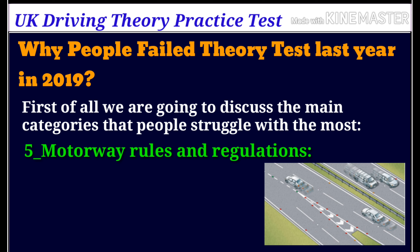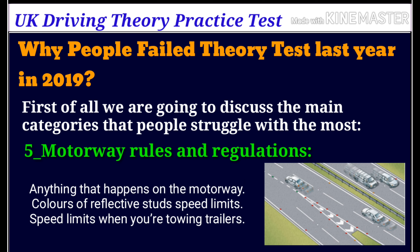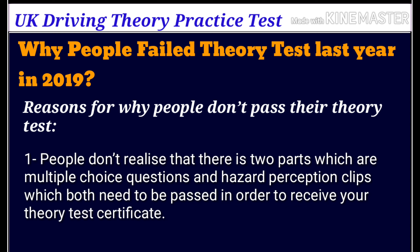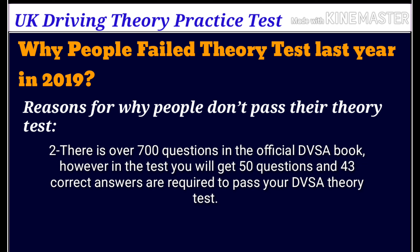Five, motorway rules and regulations — anything that happens on the motorway, such as colours of reflective studs, speed limits when towing trailers. Now, reasons why people don't pass their theory test. Number one: people don't realise that there are two parts, which are multiple choice questions and hazard perception clips, and both need to be passed in order to receive your theory test certificate.